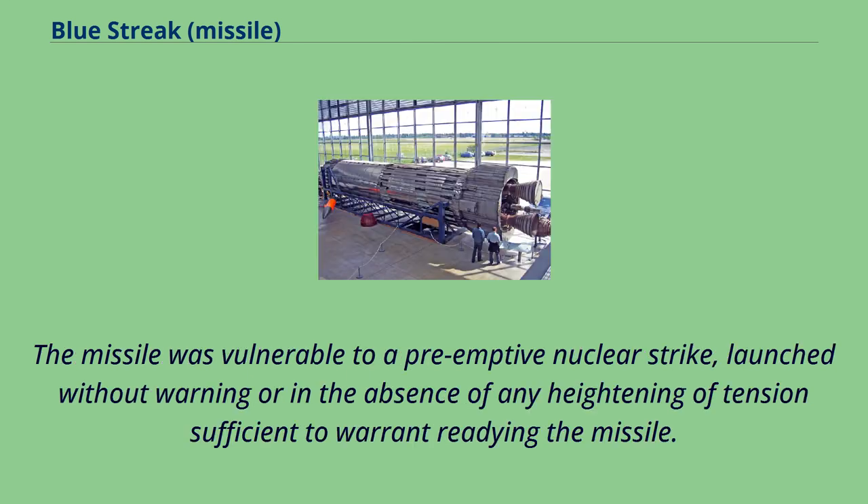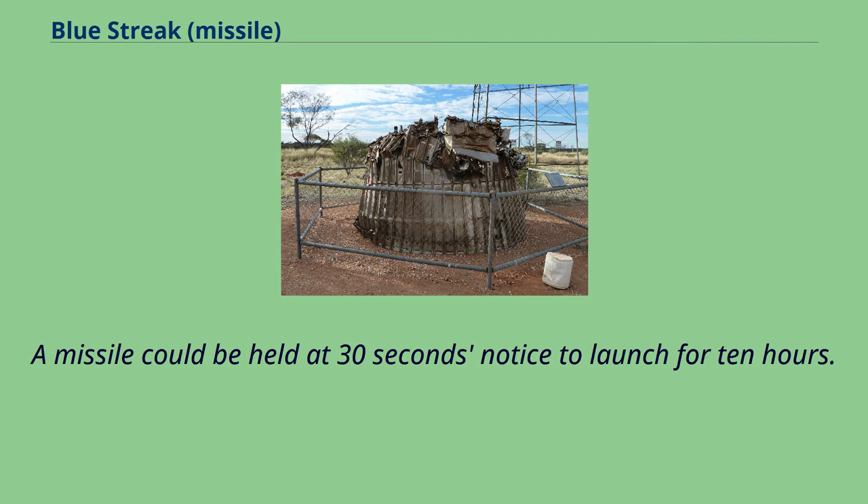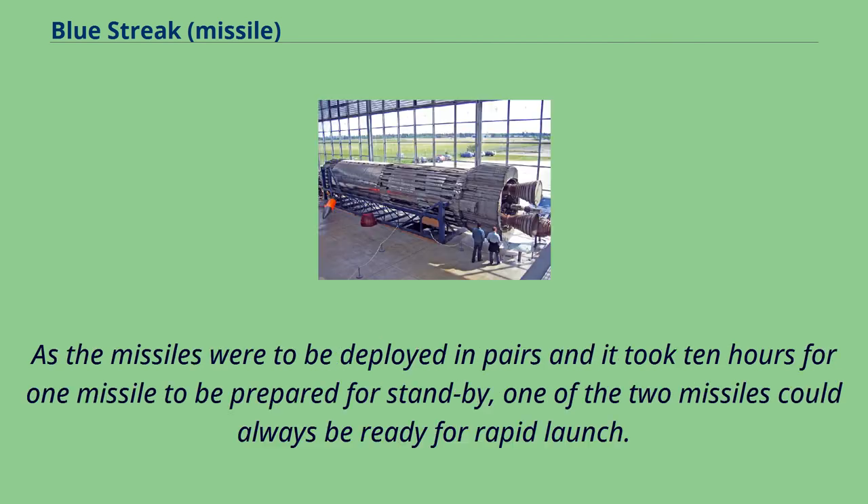The missile was vulnerable to a preemptive nuclear strike launched without warning or in the absence of any heightening of tension sufficient to warrant readying the missile. To negate this problem, de Havilland created a standby feature: a missile could be held at 30 seconds' notice to launch for 10 hours. As the missiles were to be deployed in pairs and it took 10 hours for one missile to be prepared for standby, one of the two missiles could always be ready for rapid launch.